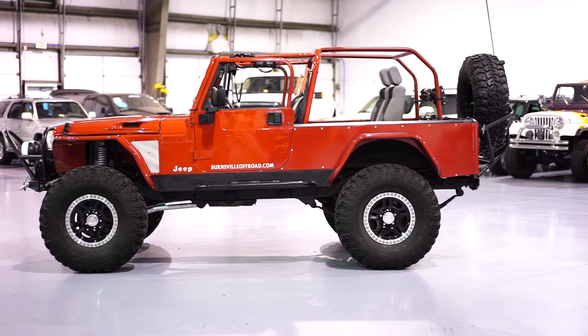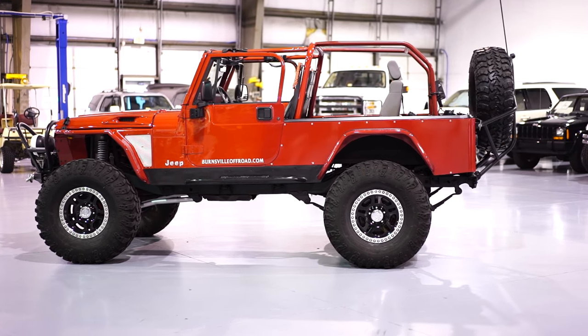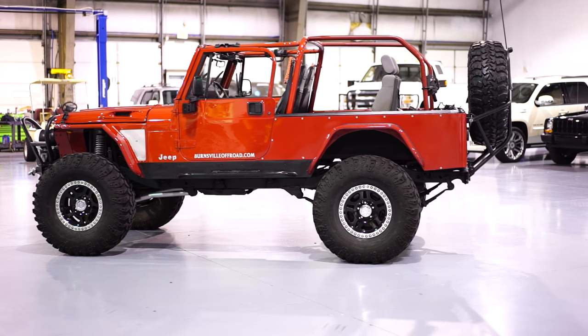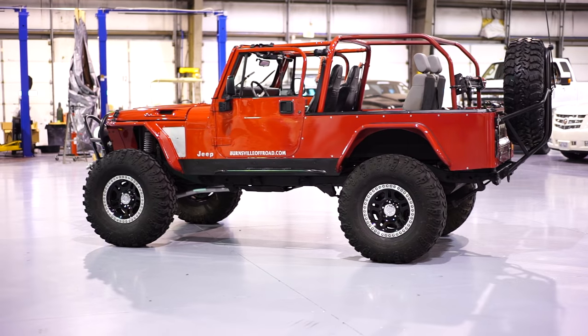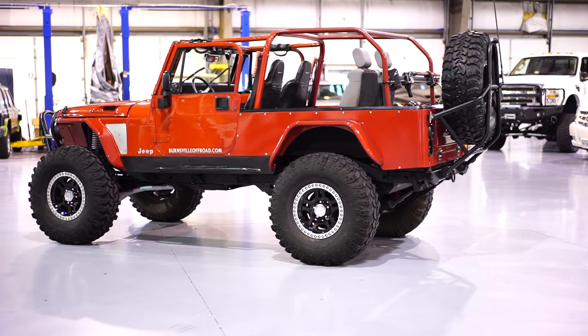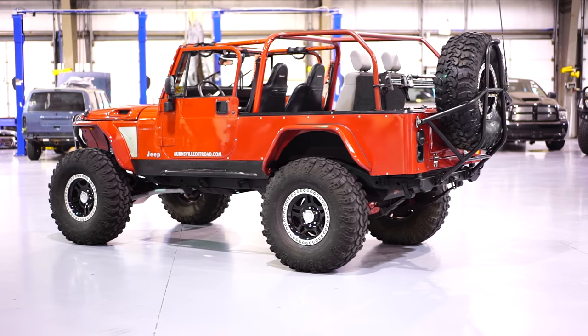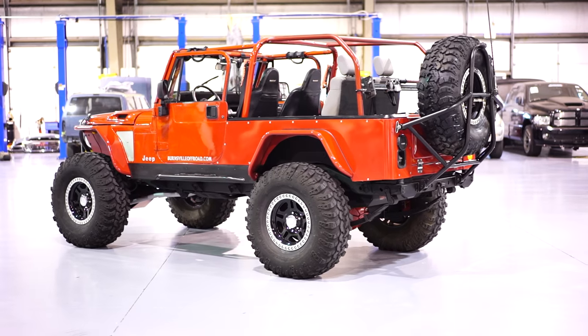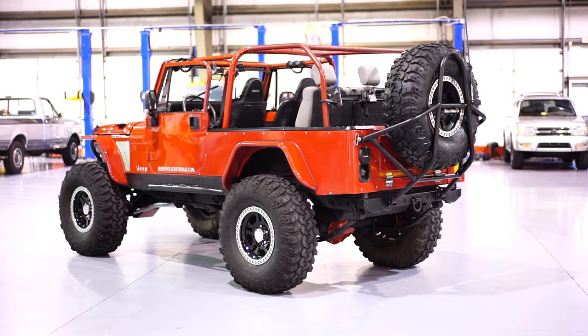This first portion is going to be a walk around, then we'll get into a condition report. This Jeep right here — there literally is not much more you can do to a Jeep. It's an extremely capable Jeep. This thing has been on covers of Off-Wheel and Four Wheel Drive magazines, five to six page spreads.